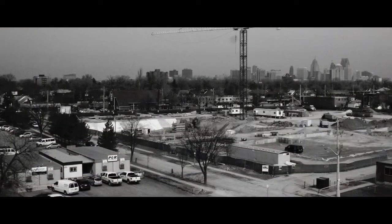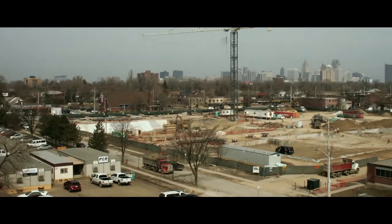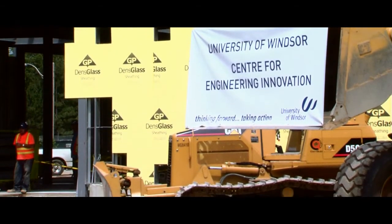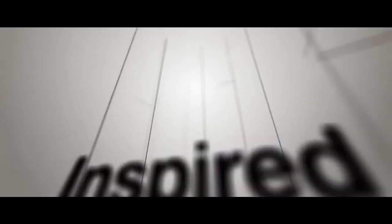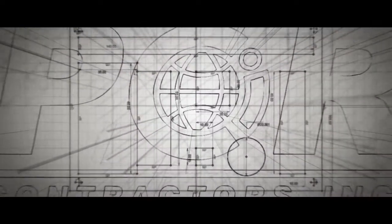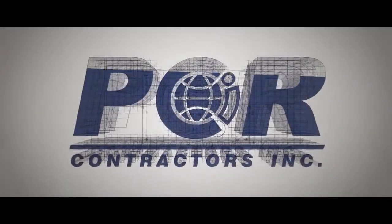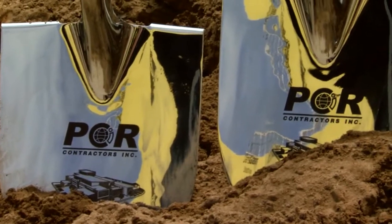For the University of Windsor, this new engineering building is going to become a landmark building on our campus, in our city, in our region. Working with the university was great. I'm glad to see that we as a company are making what they once thought was a dream a reality. And for PCR, this is also an opportunity to create a signature building in the Windsor-Essex region.